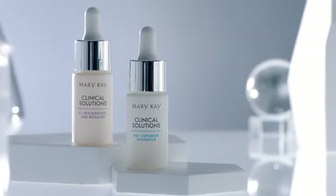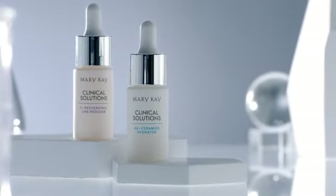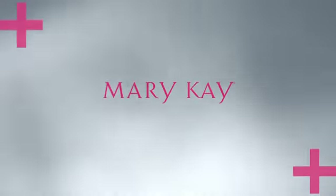Elevate your routine with next-level boosters. Contact your independent beauty consultant to boost your routine.